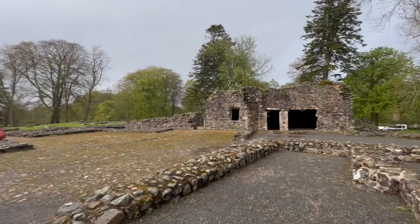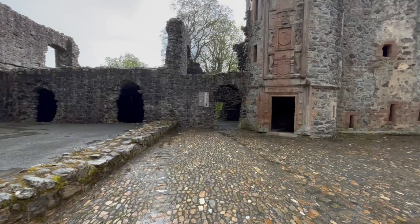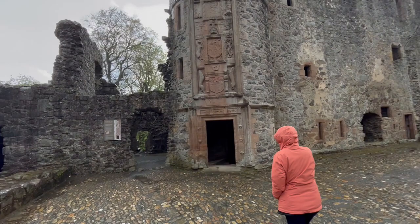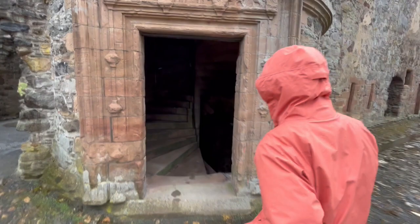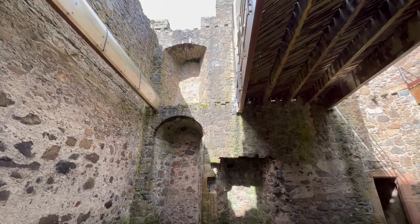Alright, here we are. That's the castle. Typical Scottish weather. Making an entrance. What do you think? Go upstairs first. I don't know what those were the knees for.